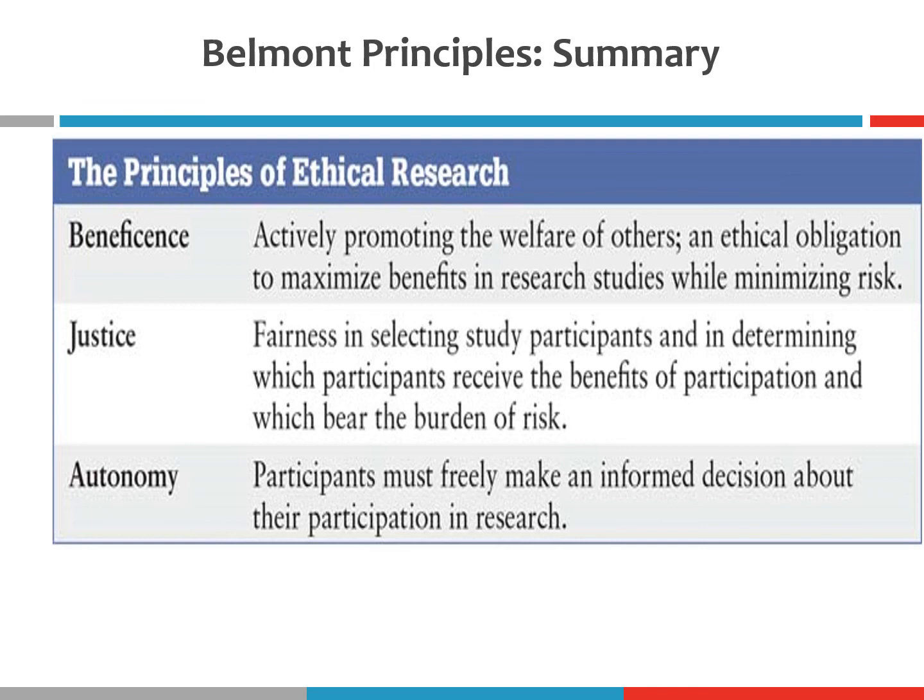Lastly, we have the principle of autonomy or respect for persons, in which we acknowledge that participants can freely choose whether they want to participate in research after being given adequate information.